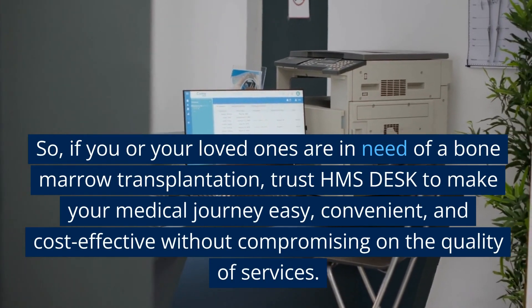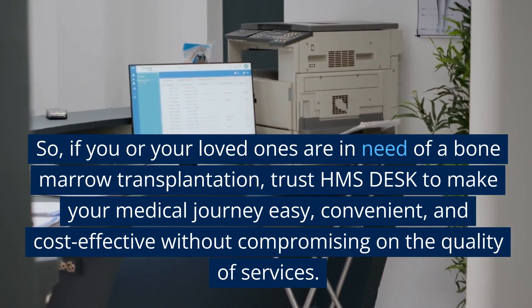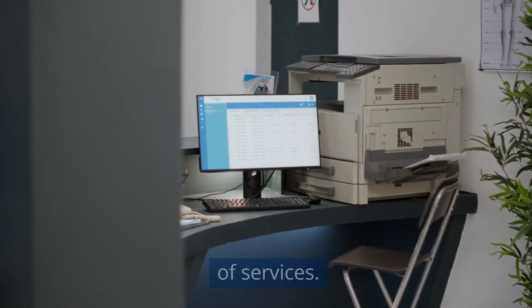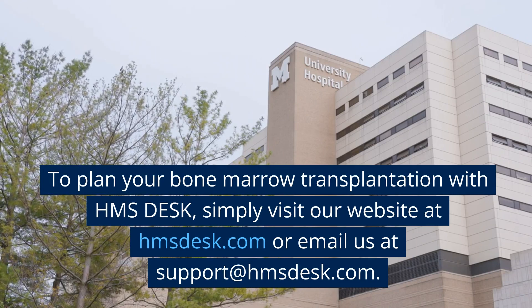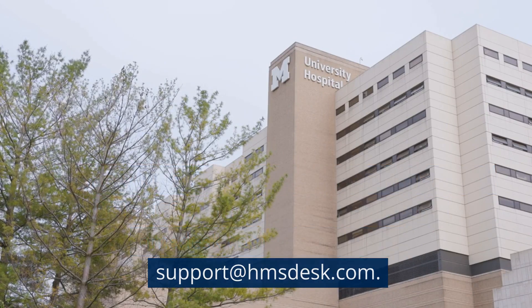So, if you or your loved ones are in need of a bone marrow transplantation, trust HMS Desk to make your medical journey easy, convenient, and cost-effective without compromising on the quality of services. To plan your bone marrow transplantation with HMS Desk, simply visit our website at hmsdesk.com or email us at support@hmsdesk.com.